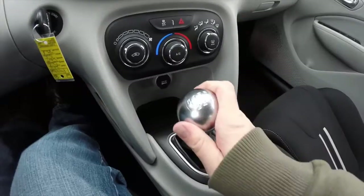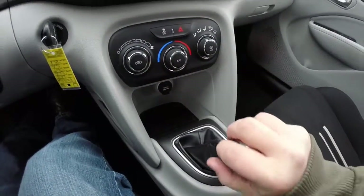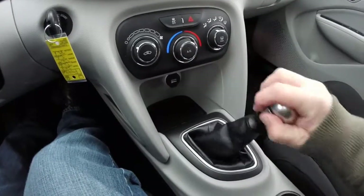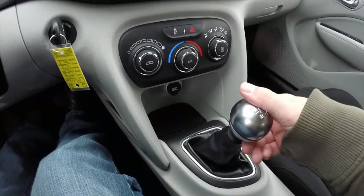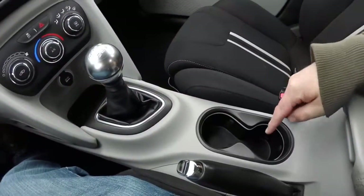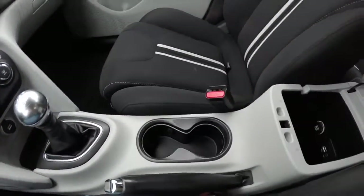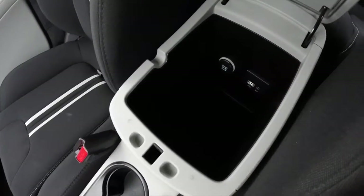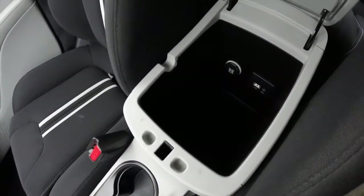It is also equipped with a 6 speed manual. Illuminated front cup holders. You also have storage with a 12 volt power point, a USB port, and an auxiliary port.